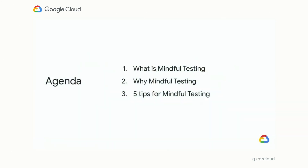So today, we'll be talking to you about what mindful testing is, why it's an important concept you could practice in your organization and what benefits it would give you, five tips on how you can practice mindful testing, and various tools and processes we use at Google — especially in Google Cloud — to apply mindful testing to our products.